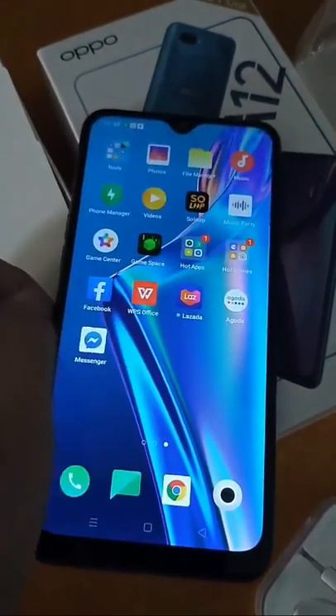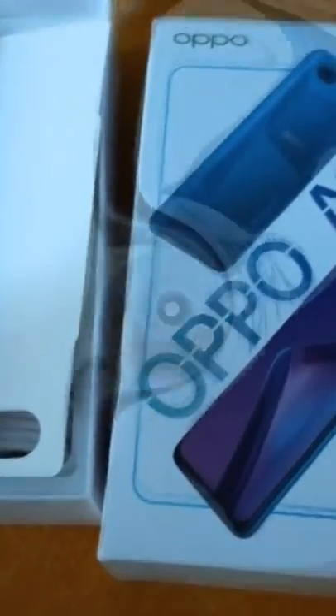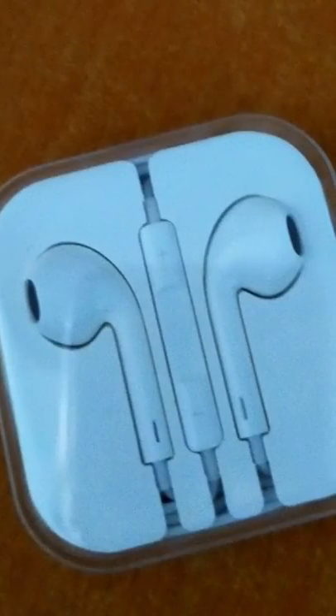The Oppo A12 comes with an adapter, micro USB cable, information booklet with warranty card, quick start guide, SIM card tool, protective film and pre-applied case.